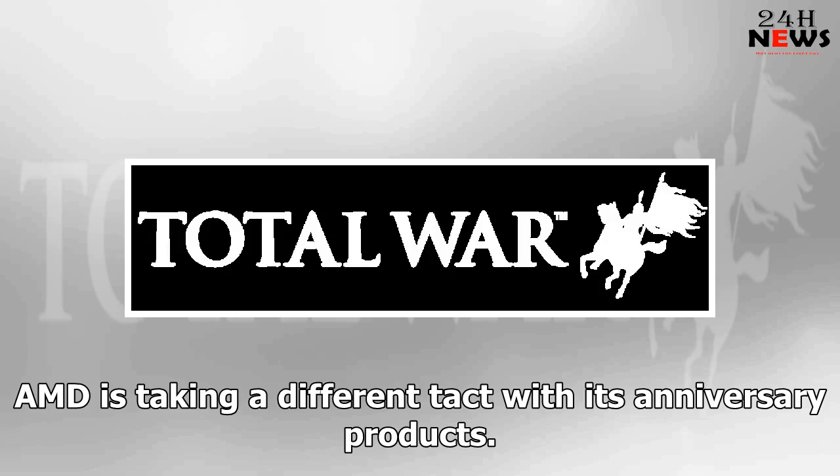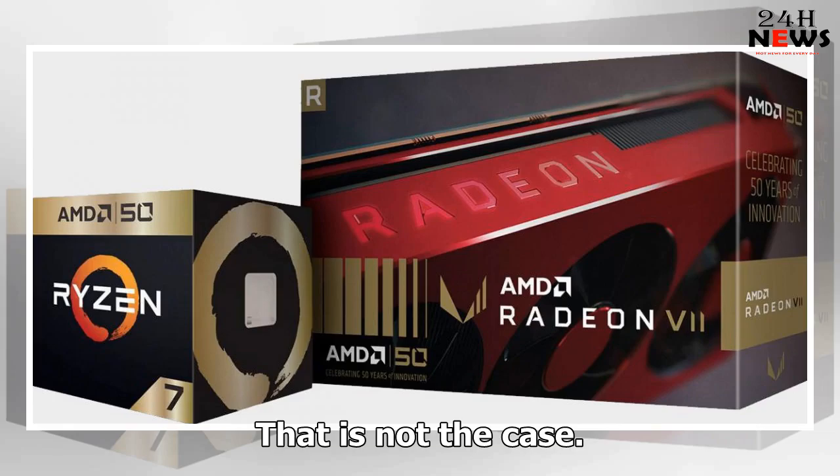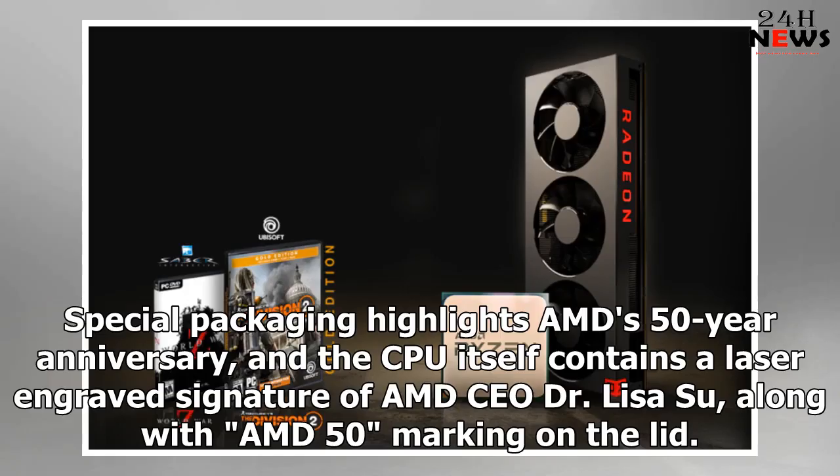AMD is taking a different approach with its anniversary products. There had been a few leaks of the special edition lineup ahead of today's launch, with curiosity about whether they would feature faster clocks. That is not the case. The Ryzen 7 2700X Gold Edition sports the exact same specifications as the regular version — 8 cores and 16 threads clocked at 3.7GHz to 4.3GHz — though it does come with some keepsakes. Special packaging highlights AMD's 50-year anniversary, and the CPU itself contains a laser-engraved signature of AMD CEO Dr. Lisa Su, along with an AMD 50 marking on the lid.